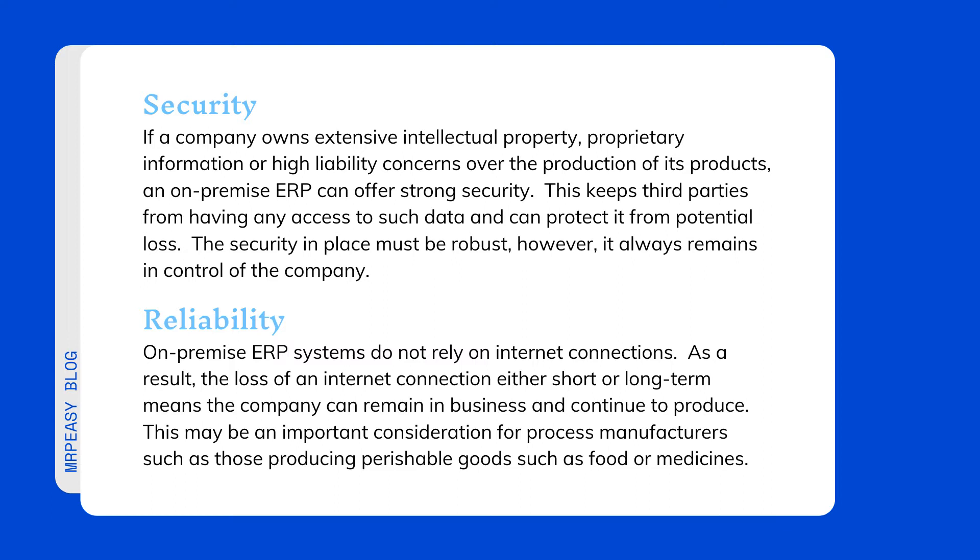If a company owns extensive intellectual property, proprietary information, or has high liability concerns over the production of its products, an on-premise ERP can offer strong security. This keeps third parties from having any access to such data and can protect it from potential loss. The security in place must be robust; however, it always remains in control of the company.